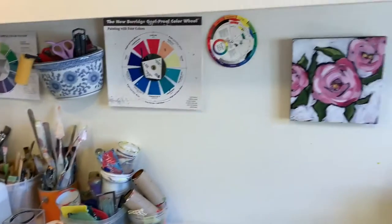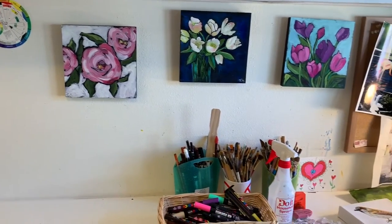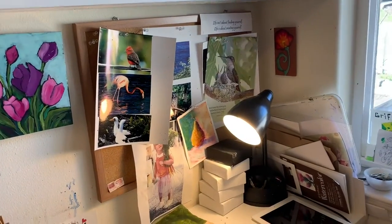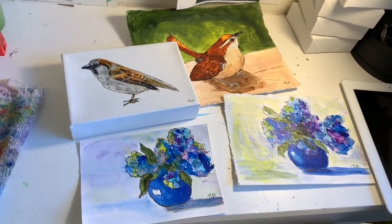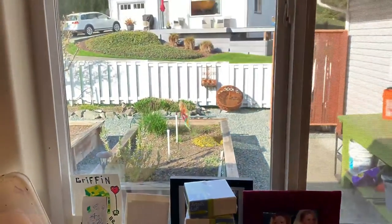The next station is a seated station where I work on smaller works. It has a lot of natural light — it's right by a north window, which looks out onto my garden, which is not very pretty this time of year, but quite nice in the summer.